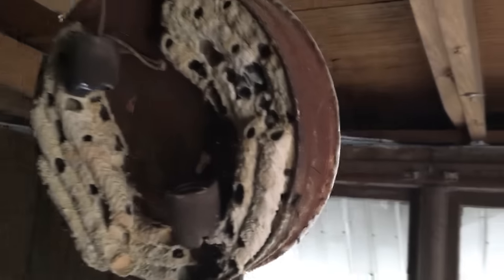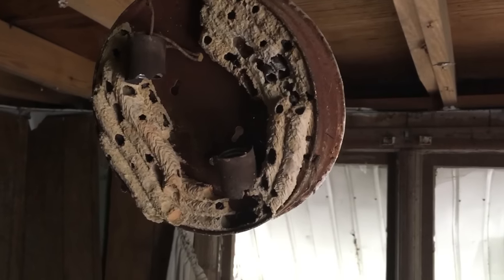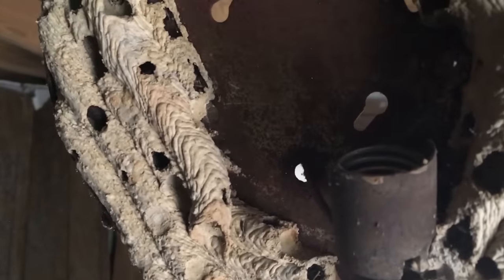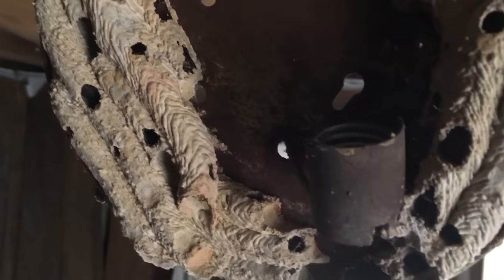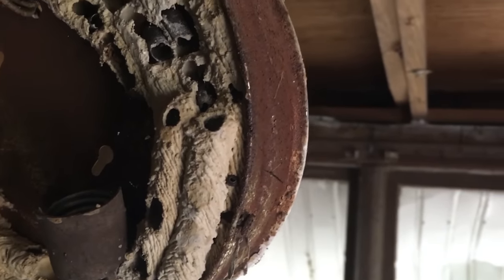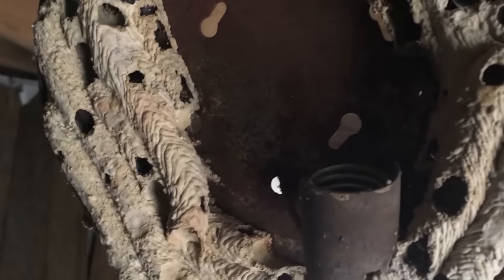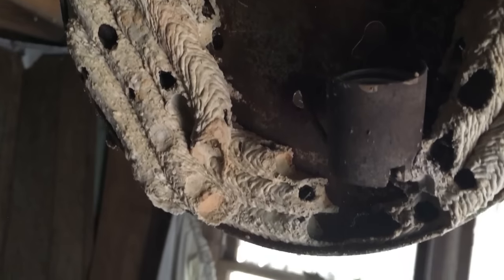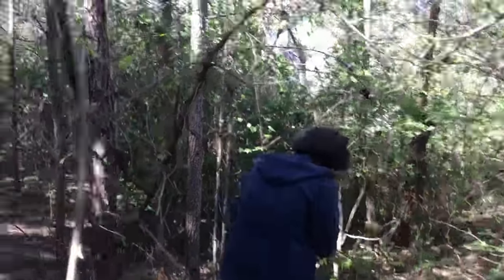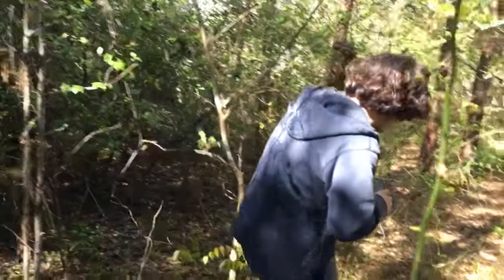Oh yeah, look at that — the mud daubers got in. I've never done a close-up examination of mud dauber nests, but it's an interesting thing. Okay, all right, let's see if we can get into that other place.